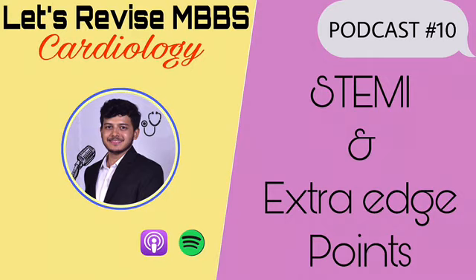That's it — we have covered most of the points from ischemic heart disease and acute coronary syndrome in detail. Enjoy and keep studying!